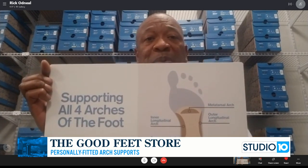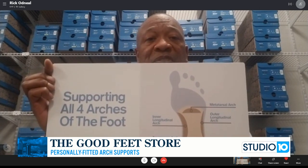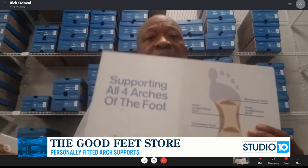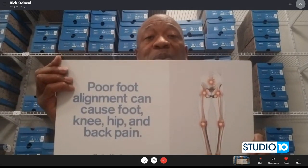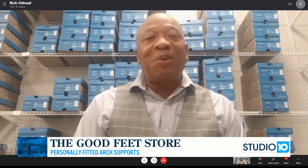We take footprints — it's all a complimentary consultation. It takes about 30 to 45 minutes. And when we get you balanced and aligned, we're able to take away some of the pains you might be experiencing in your feet, knees, hips, or back. One of the greatest things about our product, of course, is that it comes with a lifetime warranty. The product's life is based on the life that you live, so whether you're 15 or 115, we'll still be around to take care of you.